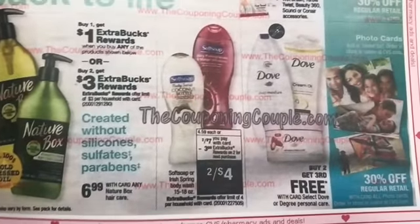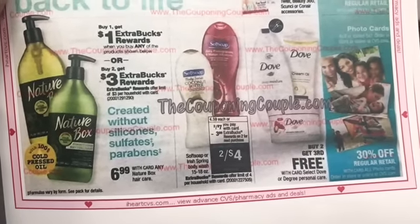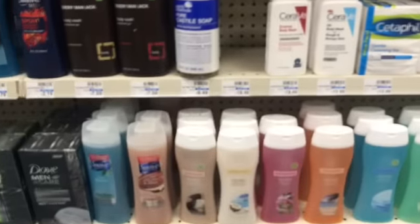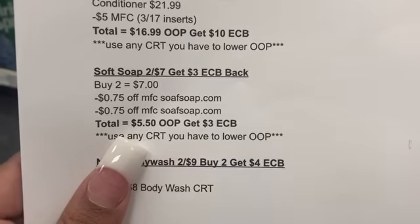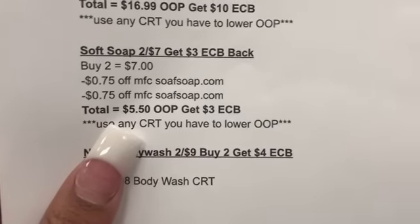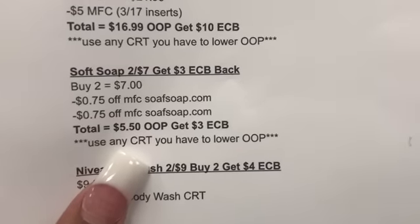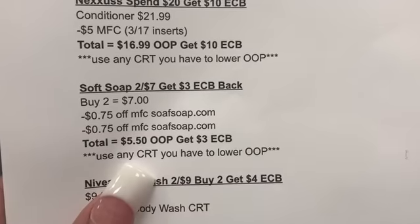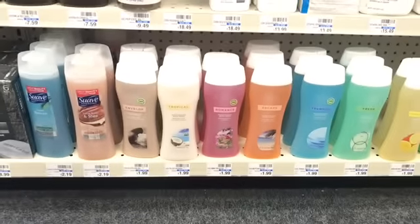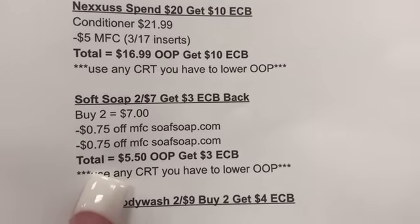Next we're going to see the Soft Soap deal again — these are going to be 2 for $7, and when you buy two you get a $3 extra buck. If you go to softsoap.com there is a 75¢ off coupon you can print, which makes your out of pocket even lower. Two for $7 minus two 75¢ off coupons — your total is going to be $5.50 out of pocket, then get a $3 extra buck back. Some of you have the '$2 off $8 body wash' CRT and some get '$2 off $6.' If you have the '$2 off $8,' you'll need to add another body wash item — get the CVS brand and get a free one.